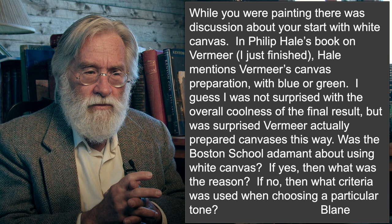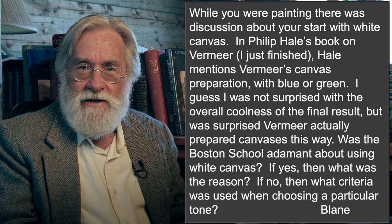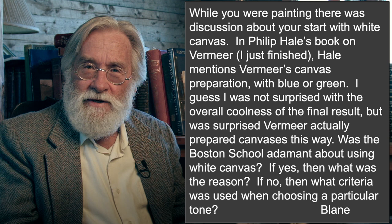When it comes to the Boston School, that's a whole different story. Let me thank Gail for her nice contribution. Hale was a student of Vermeer — he traveled and looked at as many Vermeers as he could get his eyes on. Anything he says, whether based on looking at the actual surface or pulling a canvas out of the frame, I would believe he knew what he was talking about. I have no reason to doubt him.